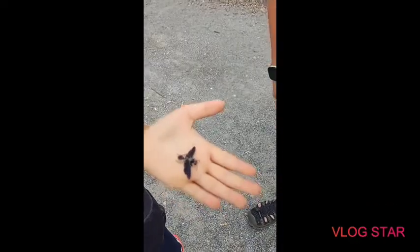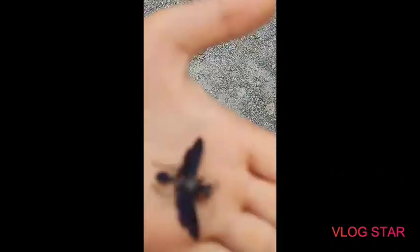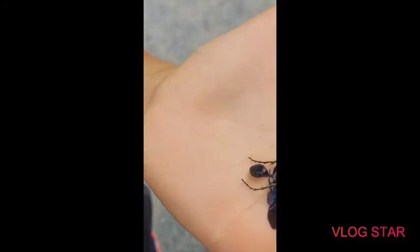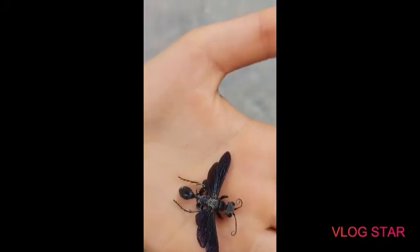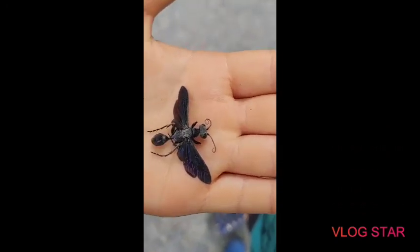Hey guys, welcome back to another creepy robot video. We literally found a new species of bee or something — I'm here too, Mechaban. That's definitely a bee, you can see. Comment down below what species you think it is. It looks like it stung somebody, because you can see that the stinger is out.